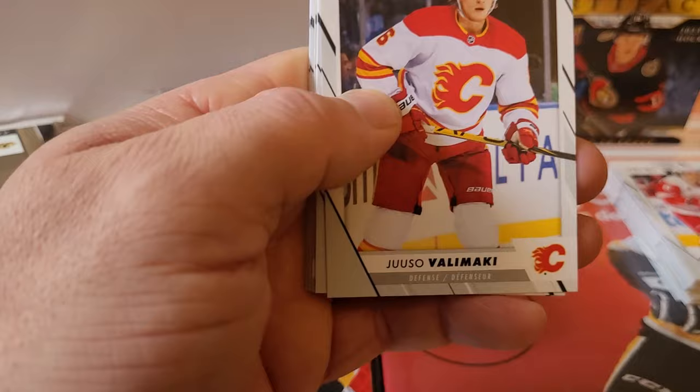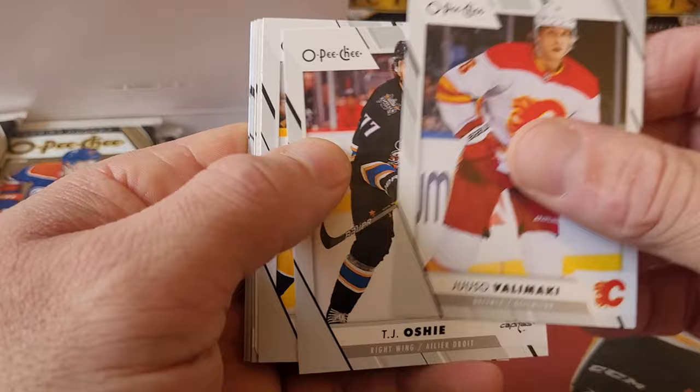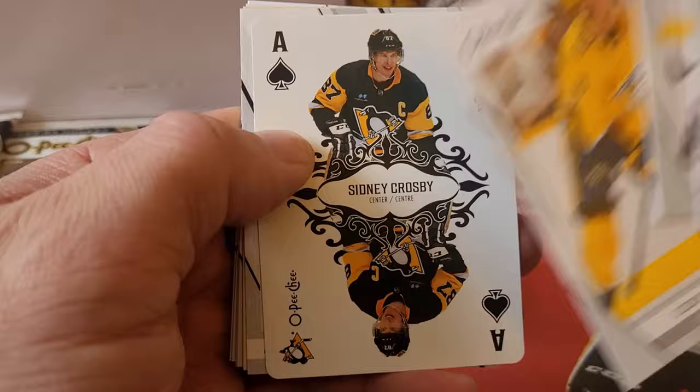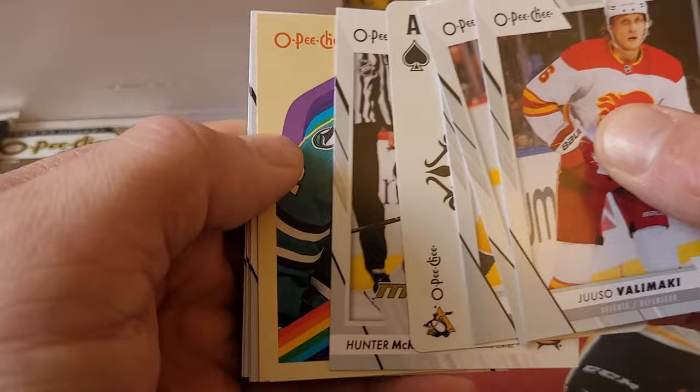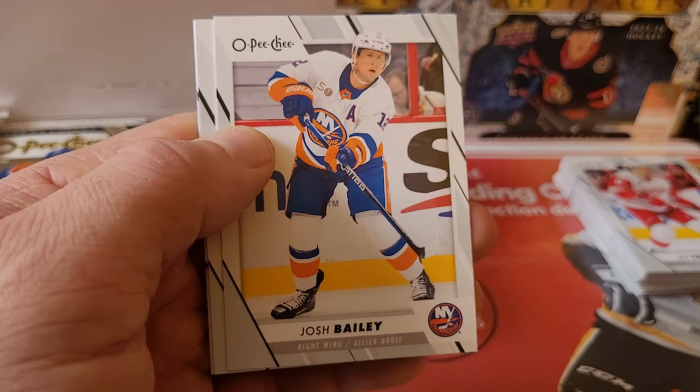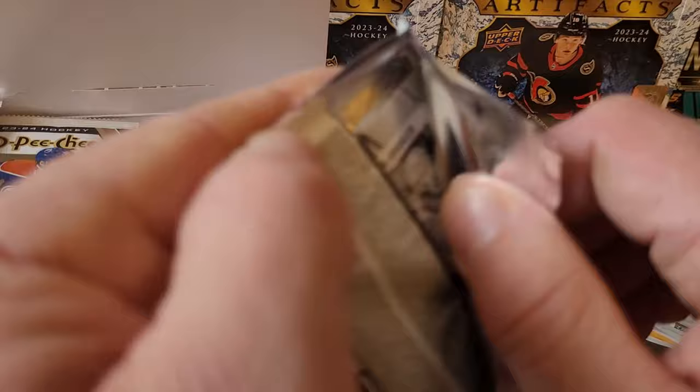Yusuf Vallimaki, TJ Oshie, Cody Glass. Oh — these are actually pretty rare: we got an Ace of Spades, and it's Sidney Crosby! Those aces are hard pulls. Marquee rookie of Hunter McCowan and a Kevin LeBlanc retro, Spencer Knight. Josh Bailey, Connor Murphy, and Samuel Garand. Honestly so far this is a lot of fun at half the price point of other hobby products.